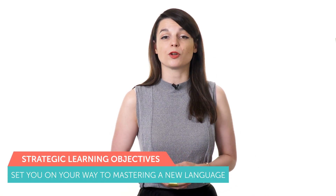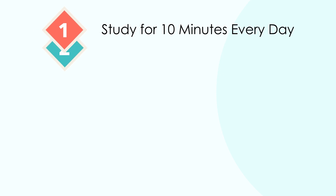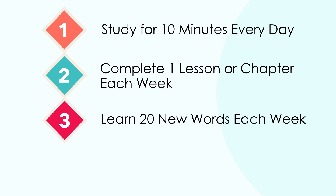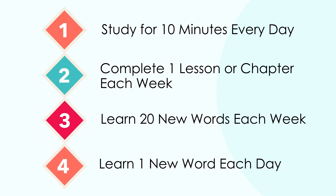Here are some examples of strategic learning objectives: study for 10 minutes every day, complete one lesson or chapter each week, learn 20 new words each week, or even learn one new word each day. The key is that your learning goals need to be very concise, attainable, and relevant to your overall objective. As long as you can see progress towards your learning goal, your stress levels will be lower and you're far more likely to succeed.